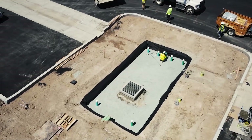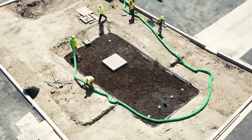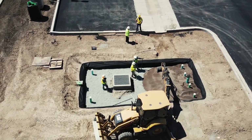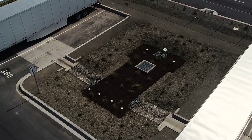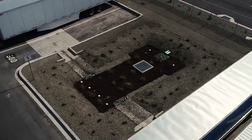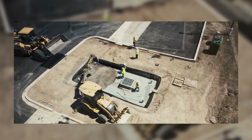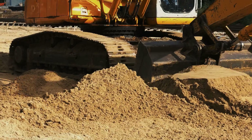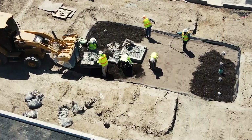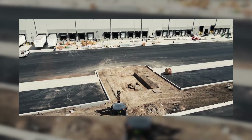Storm Tech elements are engineered for installation beneath roads and parking lots, transforming stormwater management. These elements play a pivotal role in collecting, storing, and redirecting stormwater, ensuring the preservation of valuable land and safeguarding water resources. Crafted from a durable polymer, Storm Tech chambers offer ease of maintenance and superior structural integrity, designed to withstand heavy earth loads.